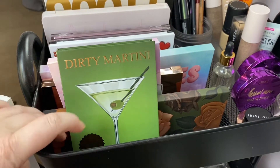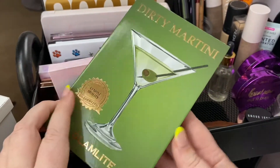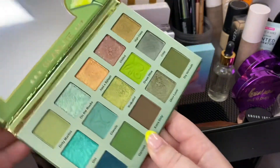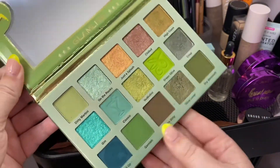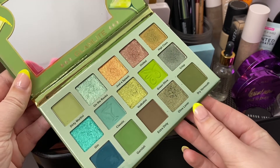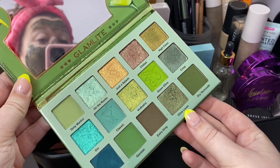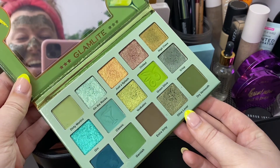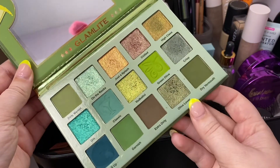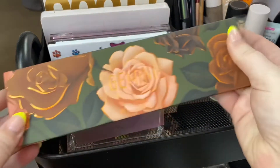Now for new rotations in — I recently unwrapped this one on IG from my series of wrapped palettes. It's the Elaluz Dirty Martini palette and I haven't used it yet, just swatched it. I want to rotate this in so I can create a couple looks with it and give my thoughts.